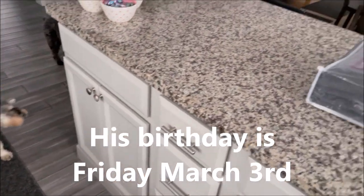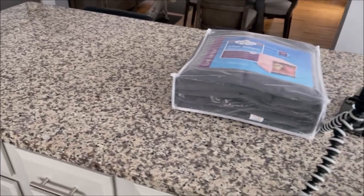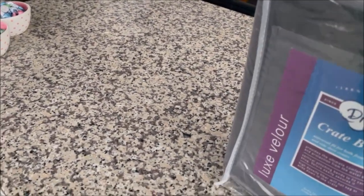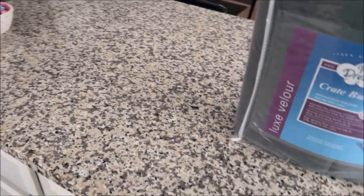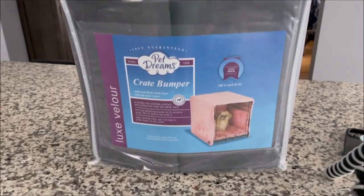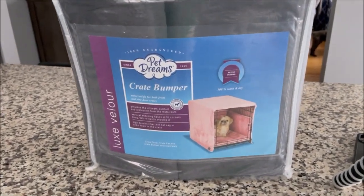So I wanted to share that Mr. Grant's birthday gift came. I had no clue what to buy Mr. Grant because he doesn't play with toys. He can't have any kind of manufactured treats anymore. I did make some yogurt treats for his birthday and for Max's birthday, which is coming up.